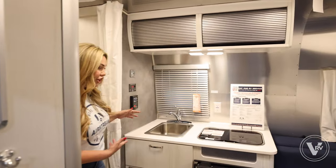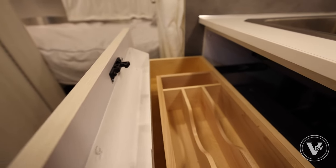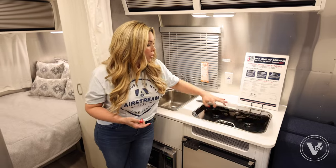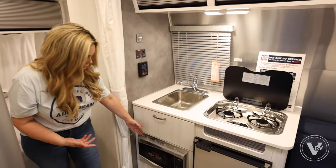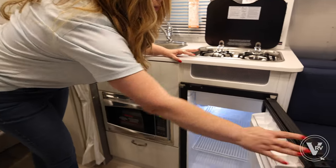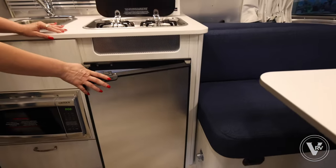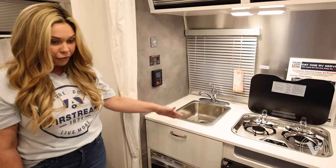Behind me is the kitchen. If you've been used to tent camping or cooking over a campfire, this is going to be a real upgrade. You have two stove tops and a microwave, plus a little refrigerator — a three cubic foot fridge — so you have real space to take things with you and actually cook while you're out camping. The sink is nice and roomy with plenty of room.